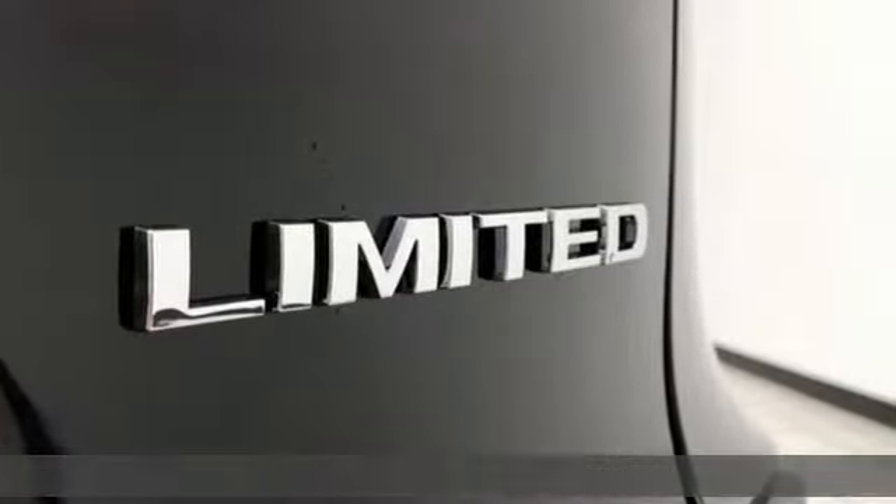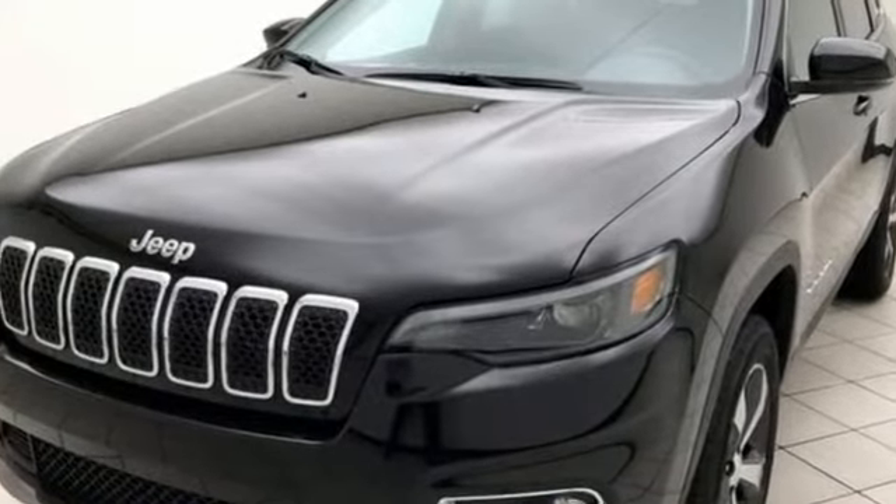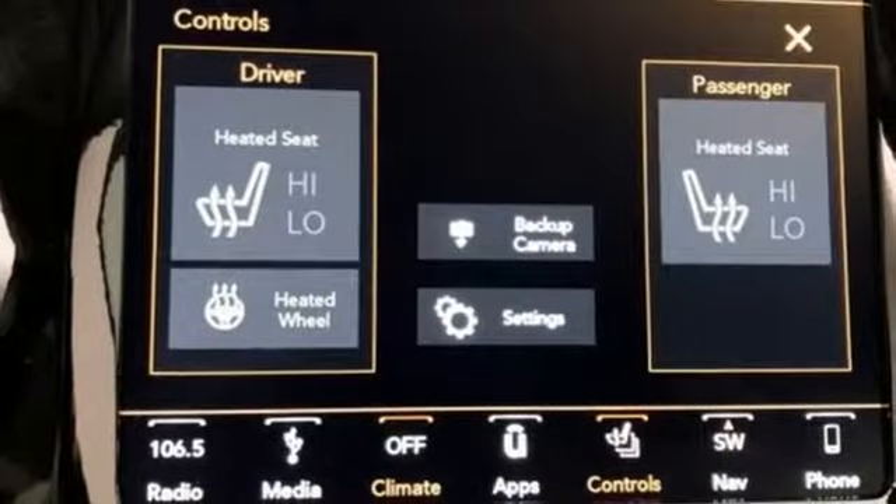It comes with the features you need, and better yet, want: V6 engine, front heated leather bucket seats, streaming audio, configurable instrument gauges, and dual zone climate control.